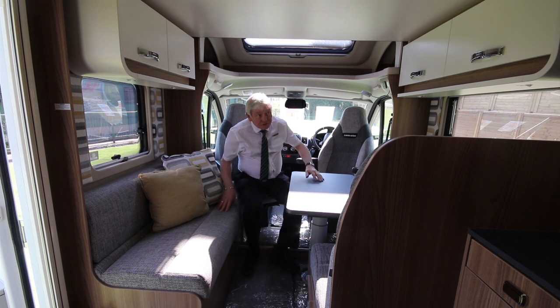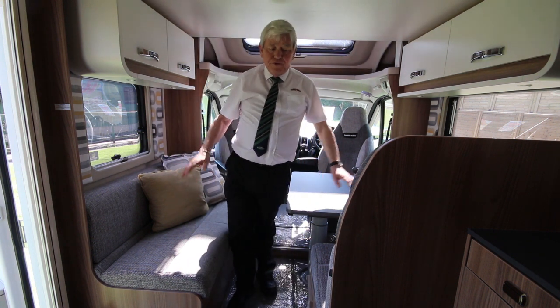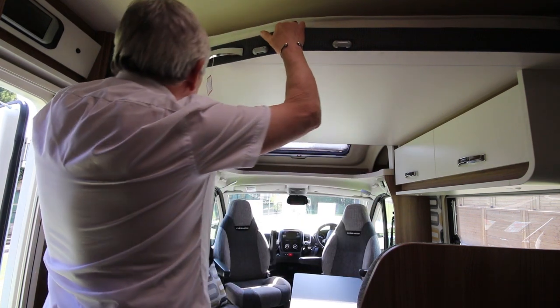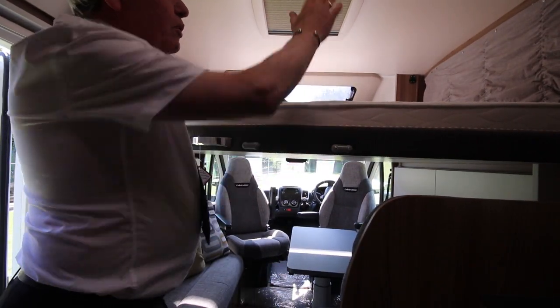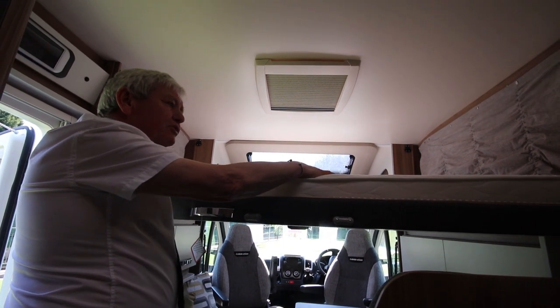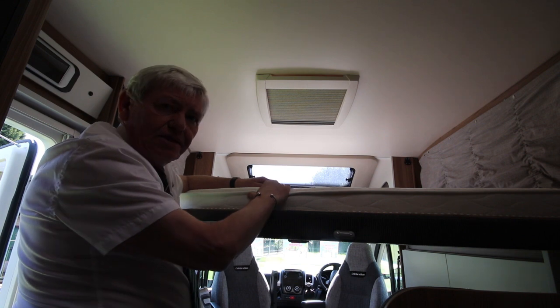The vehicle benefits from a drop-down bed, so it is four berths. The dinette will convert to a bed. If there's just the two of you, the bed drops down very simply to a position so you can have two up there and two down. It benefits from the exclusive Swift Jubilee mattress — memory foam gives you an excellent night's sleep.